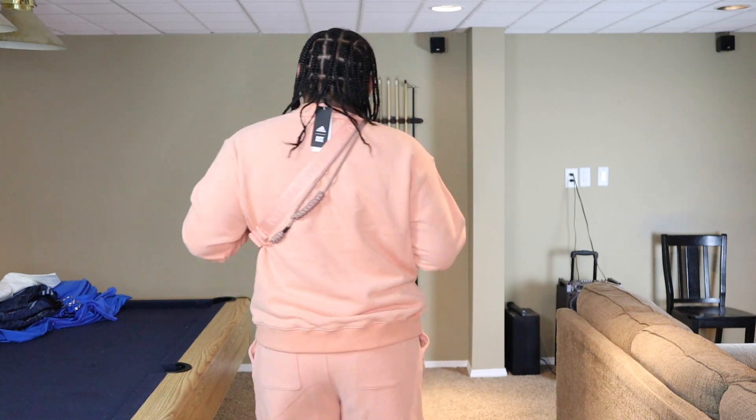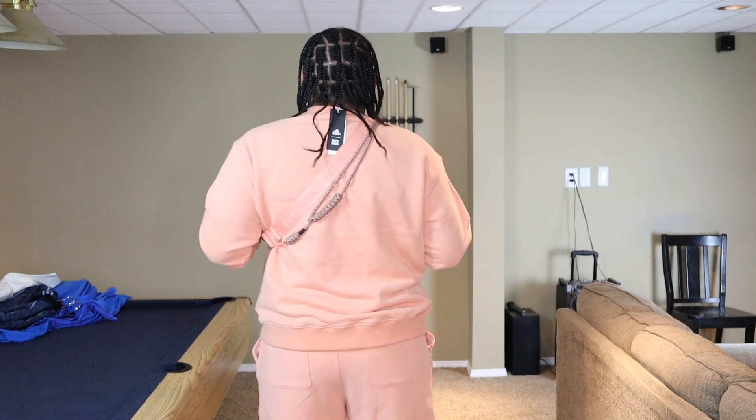So I got the outfit on. I like it — I love this color, it's so comfy. Like, really comfy. This is one of those fits that you wear at the airport. That way you look comfortable but you still look fly. This is definitely an airport fit.